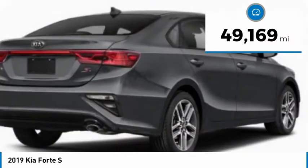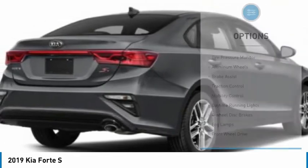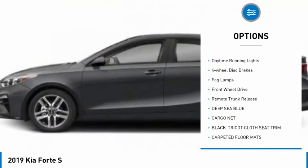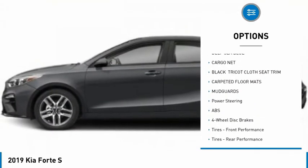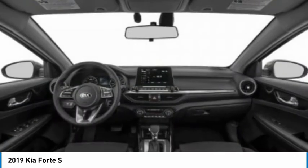This vehicle has less than 50,000 miles. Here are some of this vehicle's great options: tire pressure monitor, aluminum wheels, brake assist, traction control, stability control, daytime running lights, four-wheel disc brakes, fog lamps, FWD, and remote trunk release.